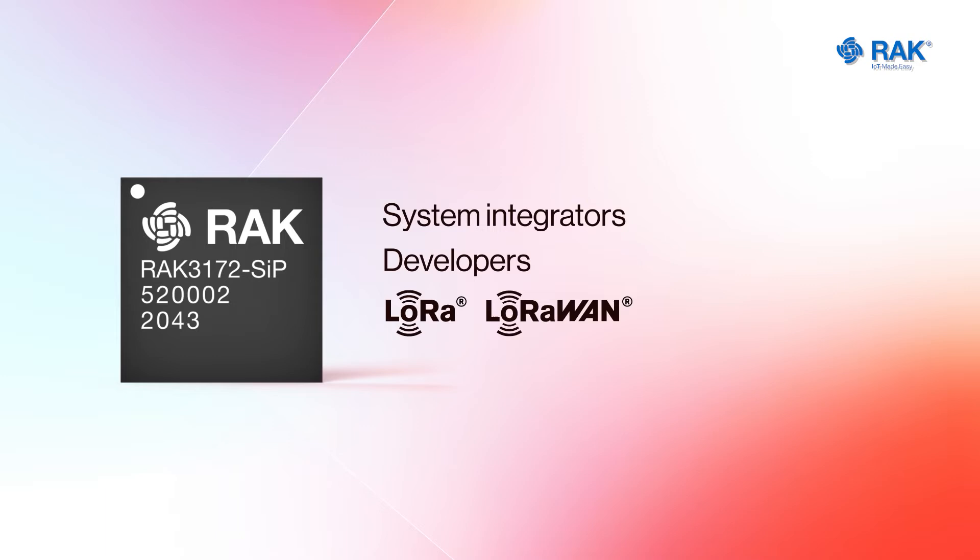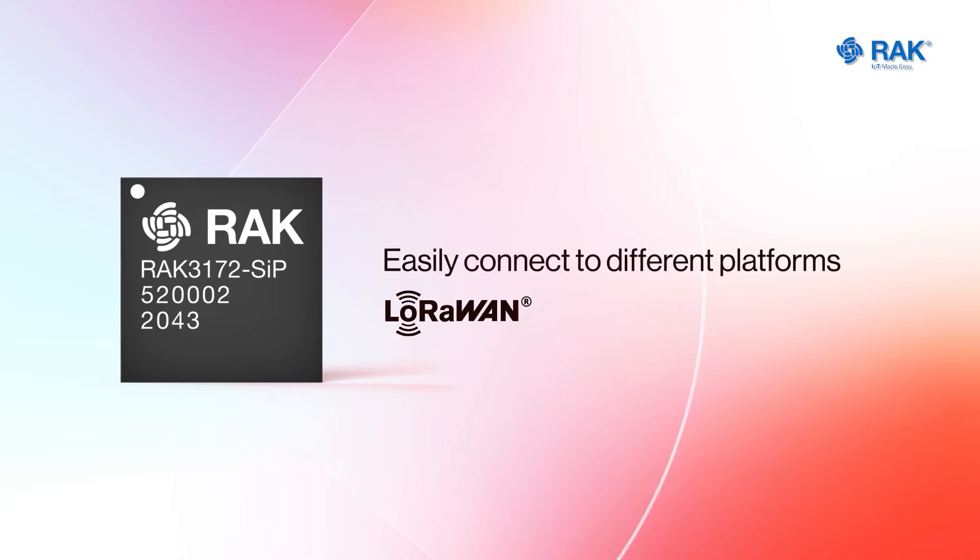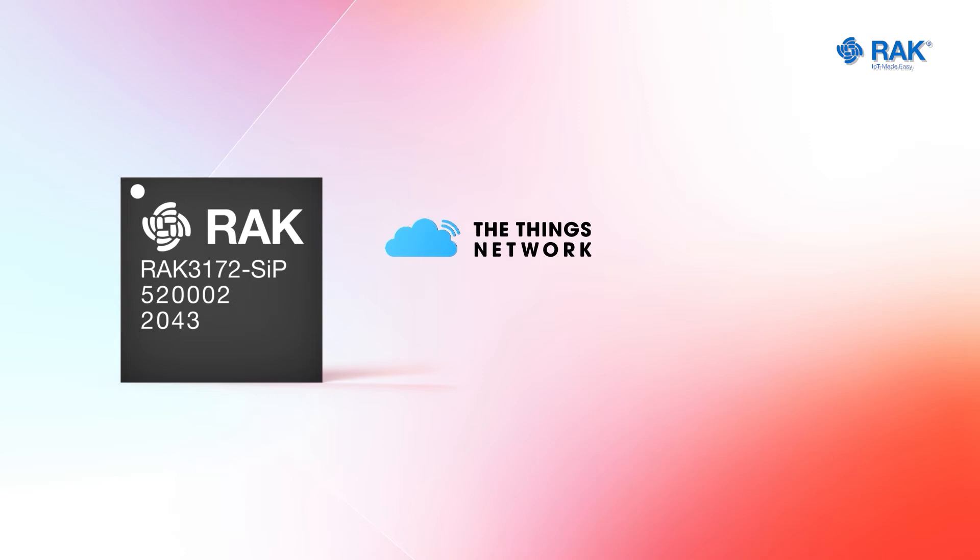or LoRaWAN in their custom electronic boards. It complies with Class A, B, and C of LoRaWAN 1.0.3 specifications and can easily be connected to different LoRaWAN server platforms like the Things Network, ChirpStack, Actility, etc.